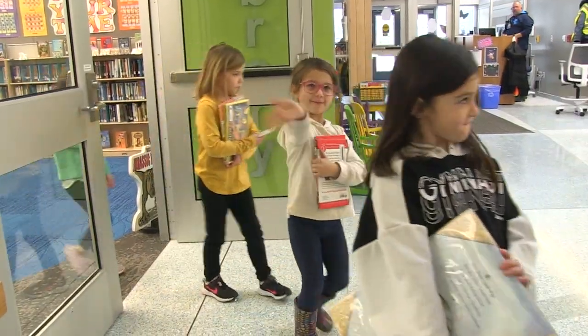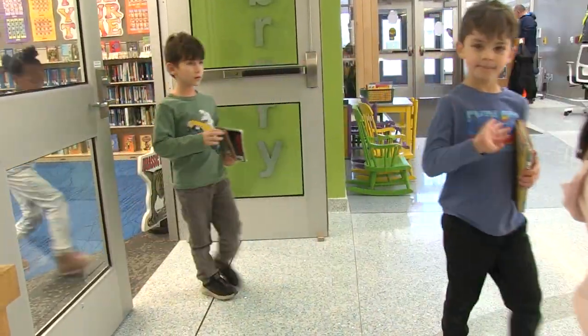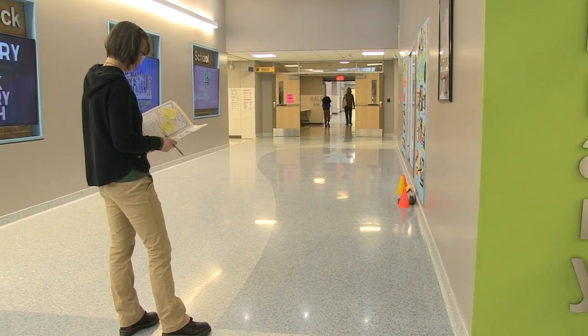When it's time to go, students clean up, line up, hug their books, and head out. And with six classes a day in the library, Ms. M gets ready for the next class. Thank you very much.